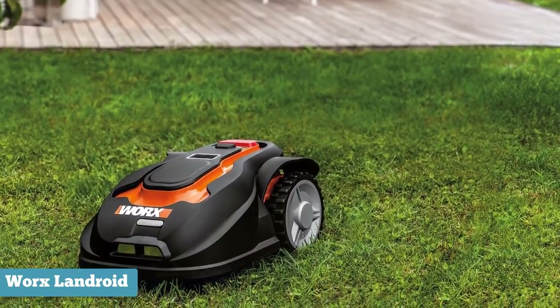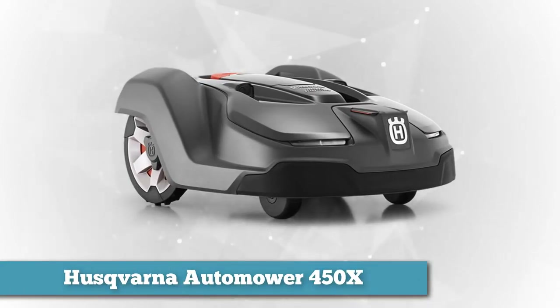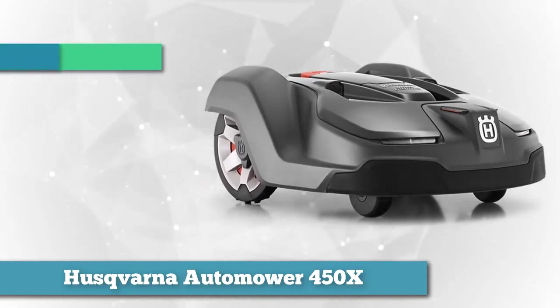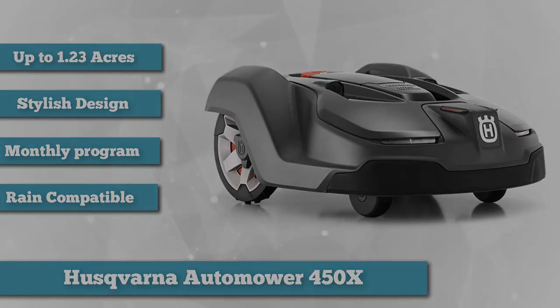From Husqvarna, we have the Automower 450X. There are cheaper versions of this model; however, the 450X can cover most turf — up to one and a quarter acres to be exact. While other models on this list incorporate softer lines and warmer matte color schemes, the Automower 450X has more of a glossy, four-wheel Robocop 2 build. This model looks outright menacing plowing over your patch of the planet, and we absolutely love it.